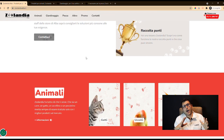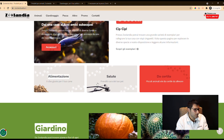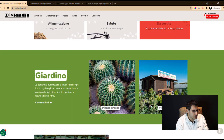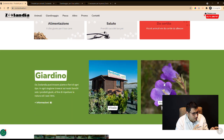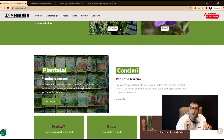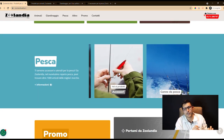Having to create a professional website with a wide range of different categories, the Langa Studios developers opted for the creation of areas divided into specific subcategories to make navigation simple and targeted.